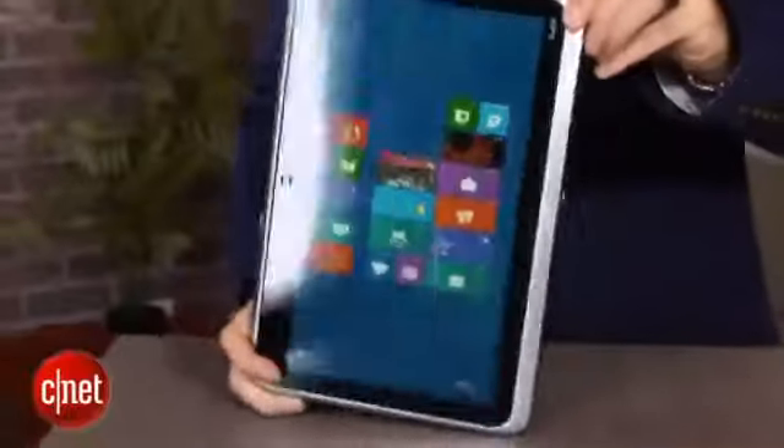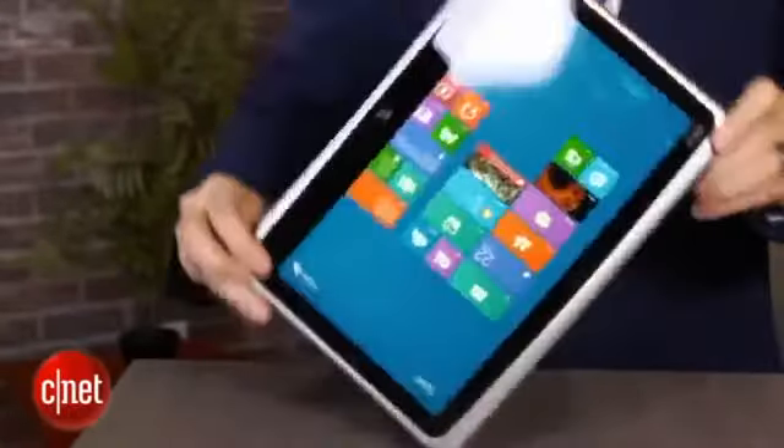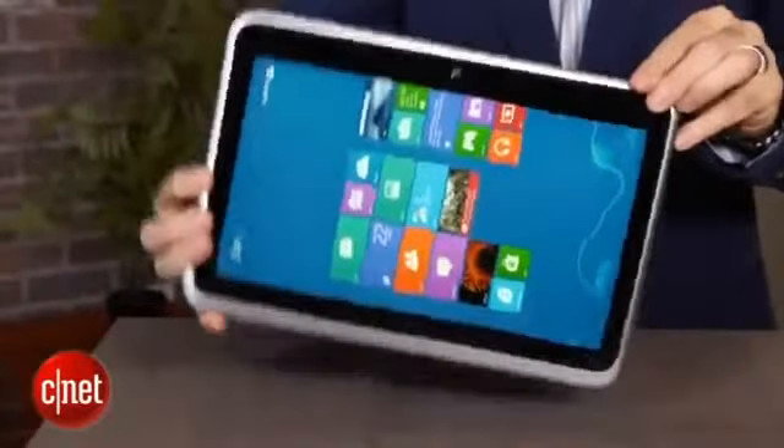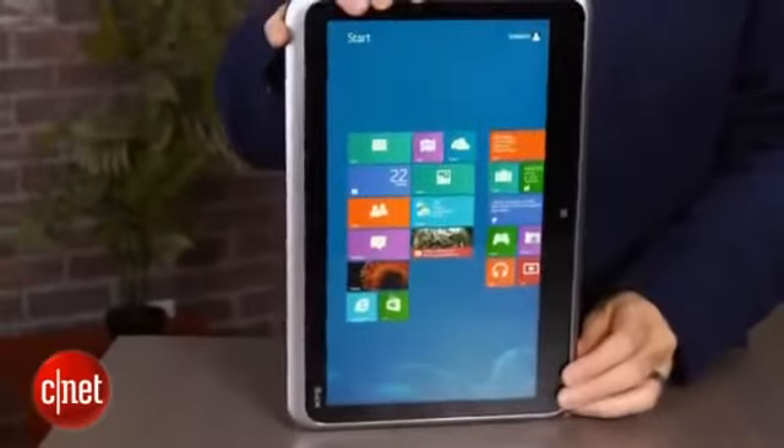Then you can fold it all the way down like this, and you have got a slate-style tablet that will work either in portrait mode or in regular horizontal mode. And not getting a lot of auto-rotate love right here either.